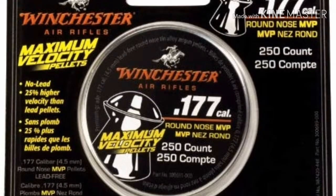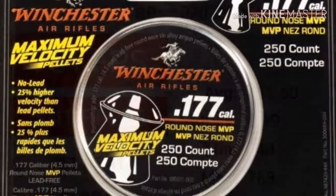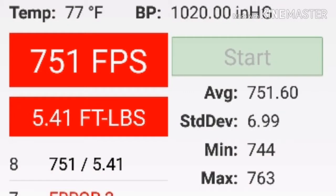Winchester 4.32 grain tin alloy pellet — I have to say I'm pretty impressed. Average of 751 with a claim of 750. They definitely hit the mark, even exceeded it, with a max of 763 feet per second. There you go folks.